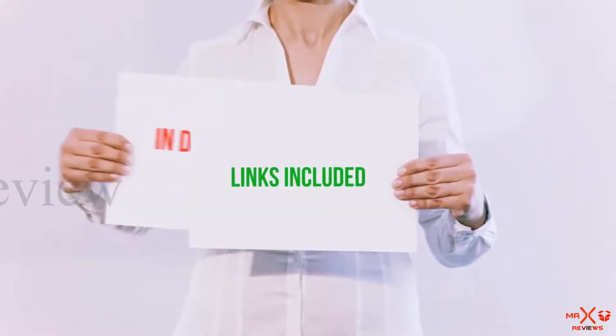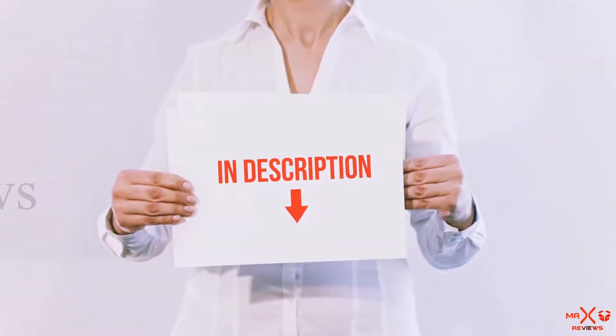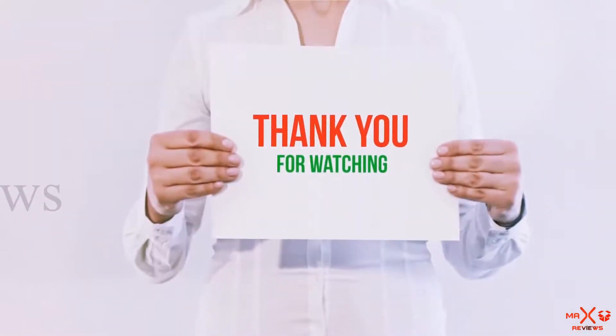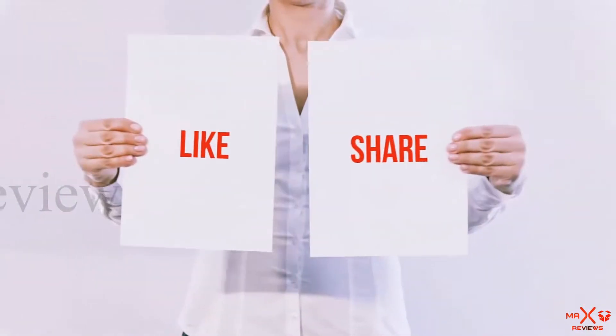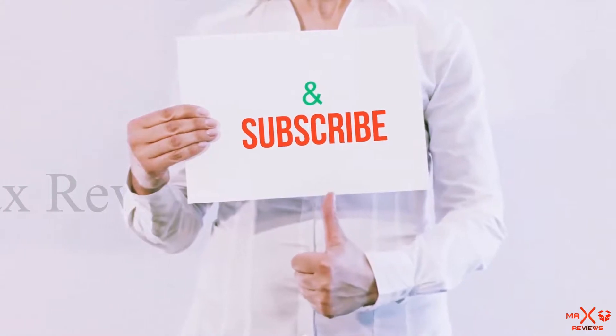All of these items are available on Amazon.com. I have included all the links in the description — check them out for the latest prices. Thank you for watching! If you liked this video, please hit the like button, share it with your friends, and be sure to subscribe.